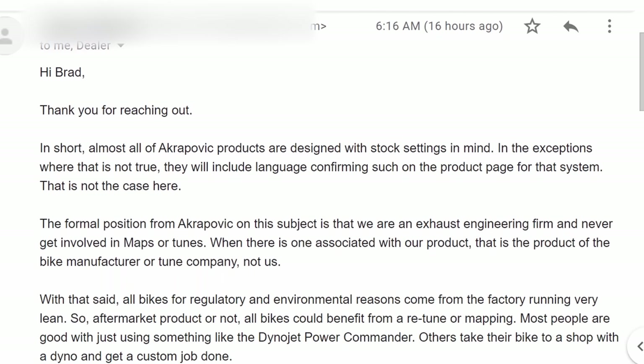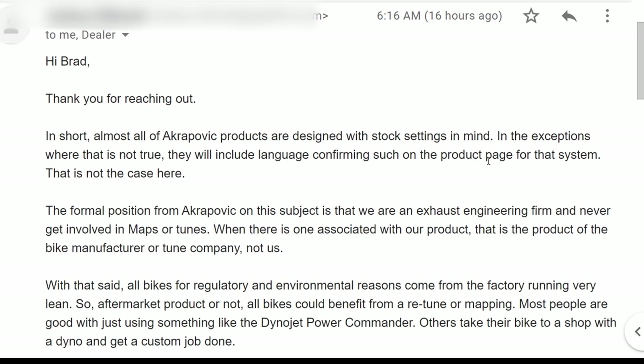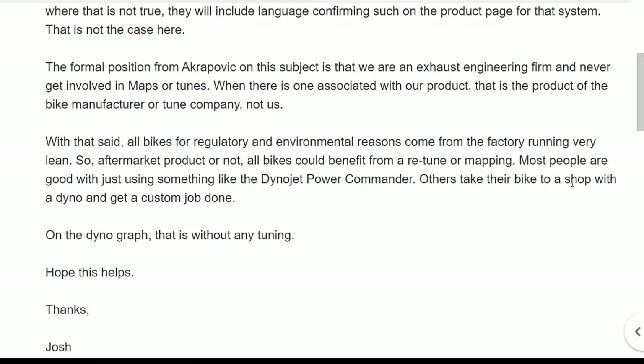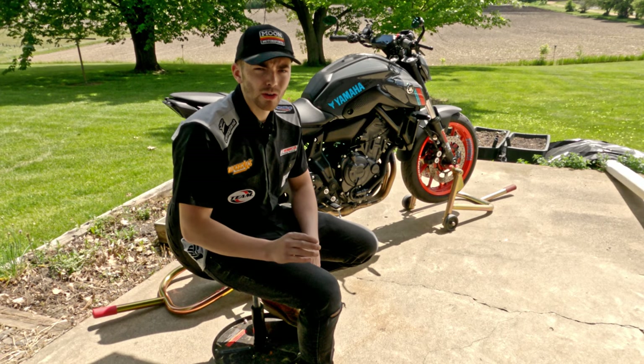In short, almost all Akrapovic products are designed with stock settings in mind. In the exceptions where this is not true, they will include language confirming such on the product page. That is not the case here. The formal position for Akrapovic on this subject is that they are an exhaust engineering firm and never get involved with maps or tunes. When there is one associated with their product, that is the product of the bike manufacturer or tune company, not them. With that said, all bikes, for regulatory and environmental reasons, come from the factory running very lean. So aftermarket product or not, all bikes could benefit from a retuning or mapping. So what they're telling us is that we do not need to tune to the exhaust — but the real question is, should we?